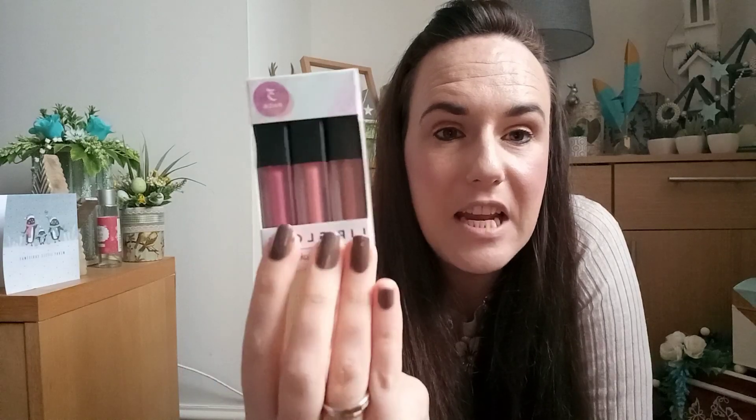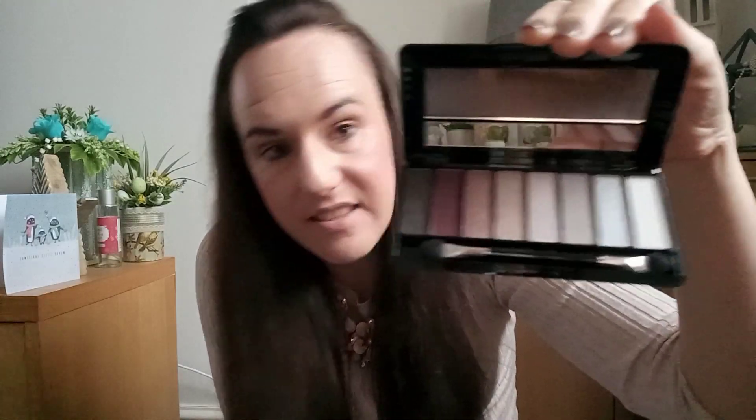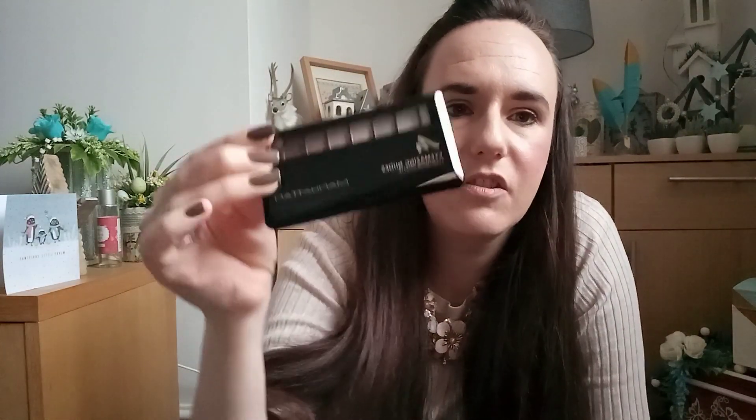I've also got another couple of bits from Poundland that I bought at the beginning of the year and haven't used. This is the three-pack lip gloss in a matte finish — I've got loads of lip glosses so I'd rather pass these on to someone who would use them. I don't know if Poundland still has these in. And then there's this eyeshadow palette — the Manhattan Amazing Nudes Eyeshadow Palette, also from Poundland, never been used. The shades are really sweet.